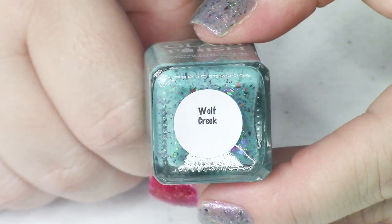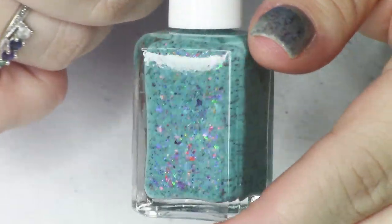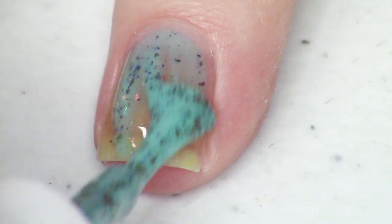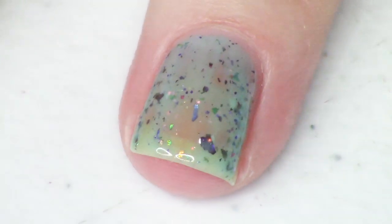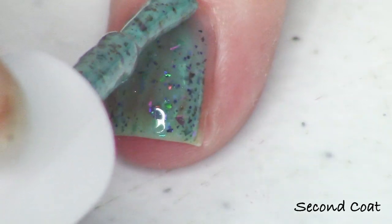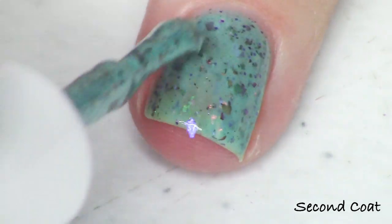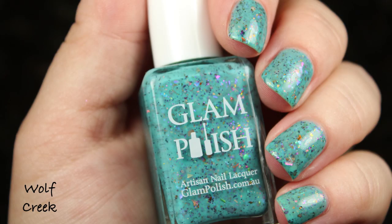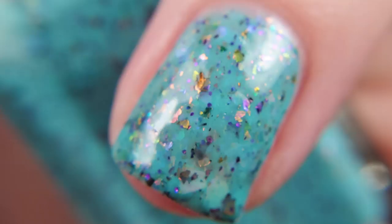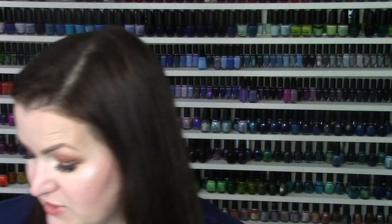The very last polish looks very different from the rest of the collection. It's a soft, slightly grayed-out turquoise shade filled with multi-chrome and chameleon flakies. This one's called Wolf Creek — described as a teal crelly with iridescent flakies, shifty metallic flakies, and fine metallic glitter. It's super packed with rainbow flakies, similar to the gray Urban Legend but with a more playful coloration. It gets opaque quickly, so it's a two-coater, finished off with top coat.